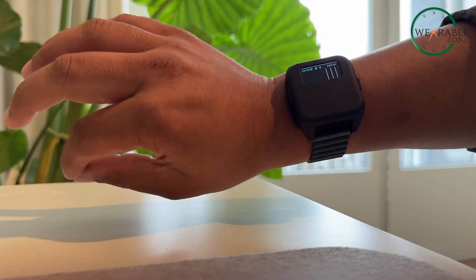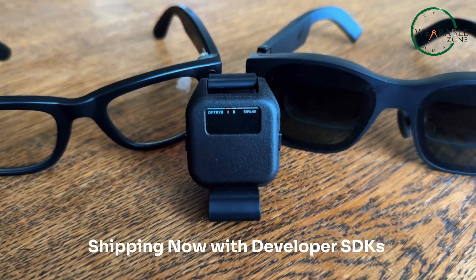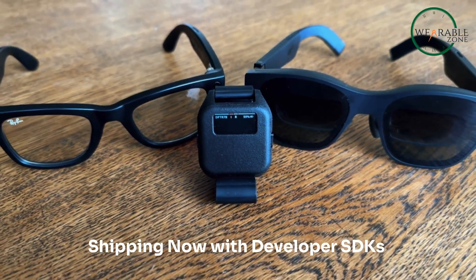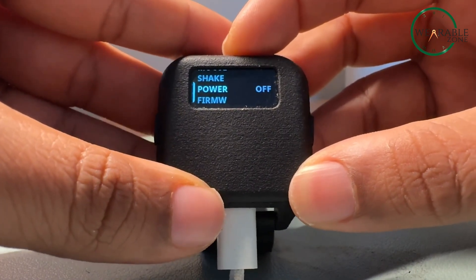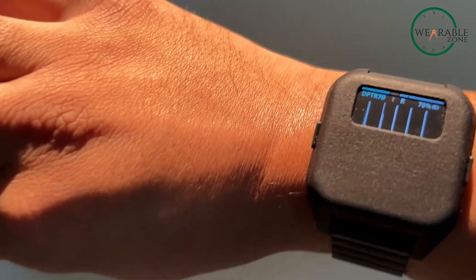And it doesn't stop with the WowMouse app. DoublePoint has also launched the DoublePoint Kit, a complete solution for developers looking to integrate wearable gesture recognition into AR, VR, IoT, and smartwatch applications. Whether you're a developer or just a tech enthusiast, DoublePoint is making waves with its innovative approach to wearable tech.